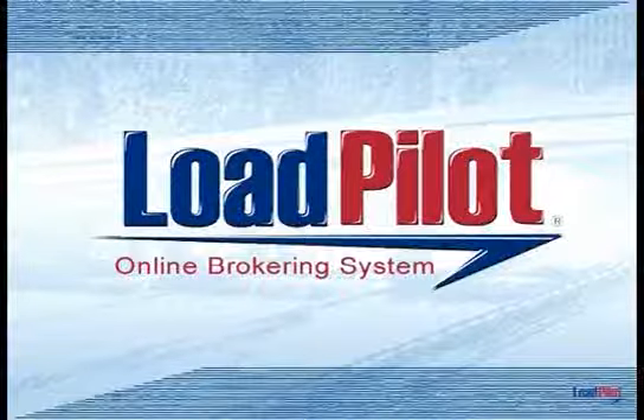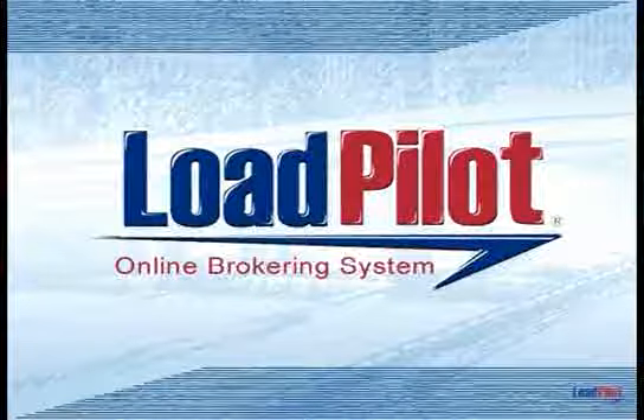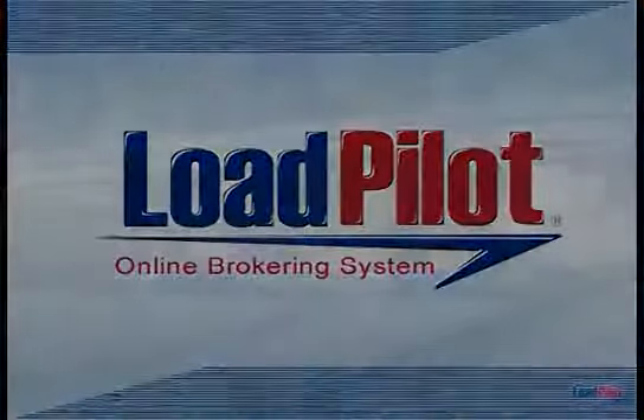I definitely recommend LoadPilot for anybody in this industry who wants to be able to handle things and get their business off the ground in a smooth way. It's worth every penny. It's growing all the time. The guys down there are great to work with and they're also very receptive to your ideas. If you want to suggest a better way of LoadPilot doing things or an option you would like, they'll take it into consideration and very often you'll see those changes occur.